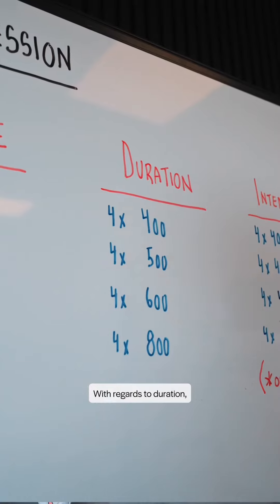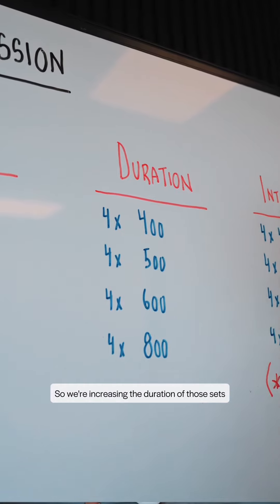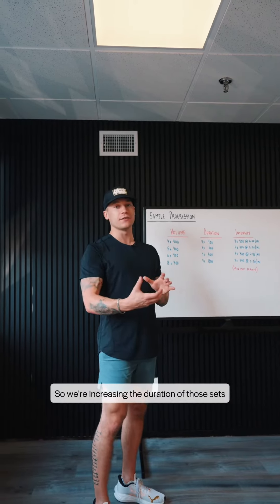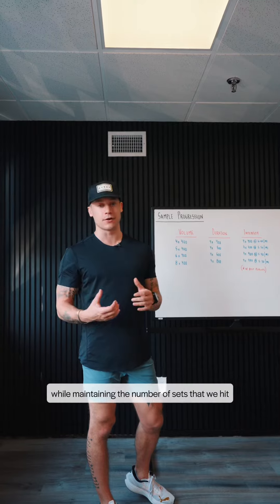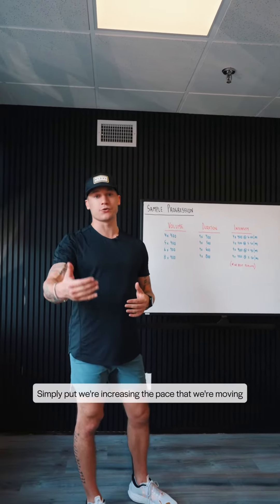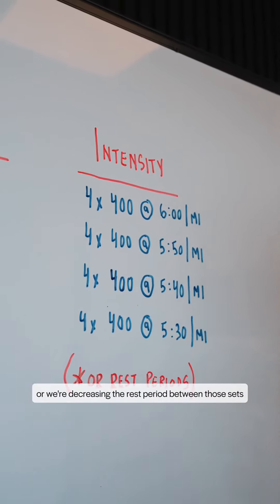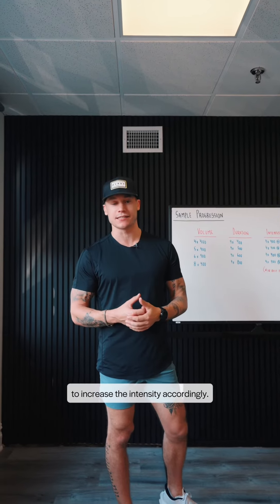With regards to duration, you could go from four times 400 all the way up to four times 800, increasing the duration of those sets while maintaining the number of sets. And then intensity — simply put, we're increasing the pace we're moving, or decreasing the rest period between sets to increase the intensity accordingly.